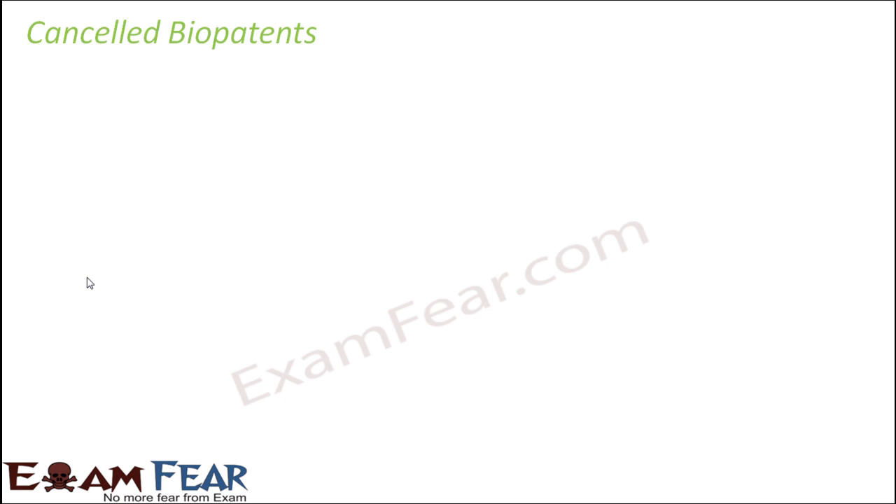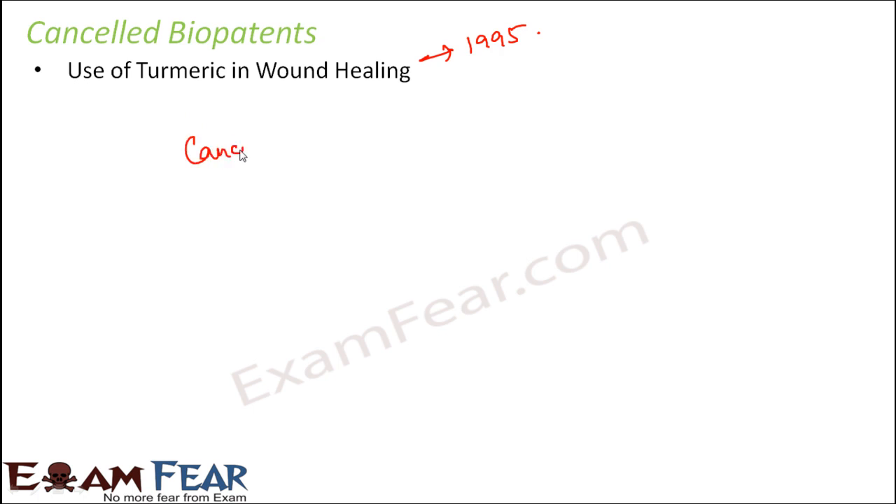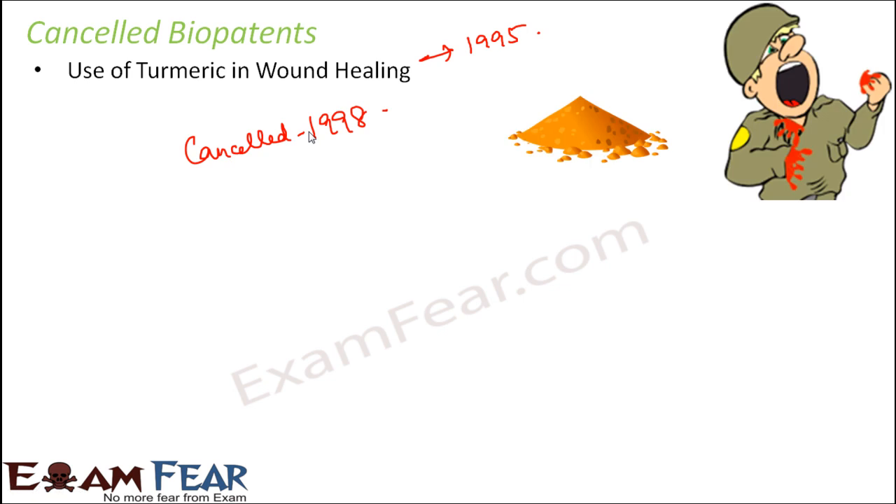It is not necessary that every patent submitted will always get approved. Many bio patents have been cancelled in the past. One example is the use of turmeric in wound healing. When you get a wound, we often use turmeric because it helps in fast healing. This was sent for bio patent approval in 1995, but the patent was cancelled in 1998.